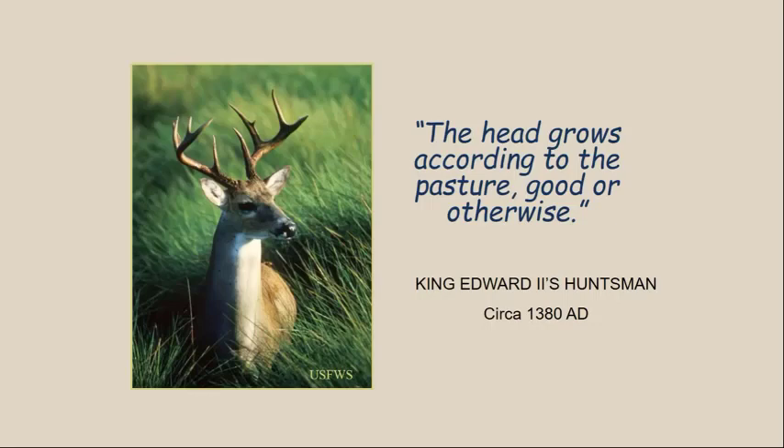Keeping with the idea of antler size and nutrition, here's a quote by King Edward II's Huntsman — the person who managed hunting for the king — from around 1380. He said, 'The head grows according to the pasture, good or otherwise.' What the Huntsman was saying is that if you have good habitat quality and good forage quality, the head — meaning the antlers — will be big, and if not, the antlers will be smaller. He was a pretty smart guy for his time, educated through the school of hard knocks, not a college program — he just learned from observing in the wild.